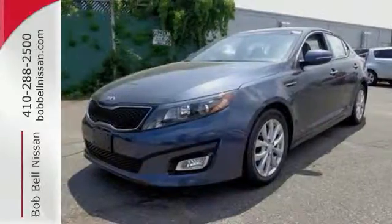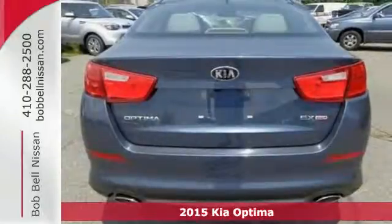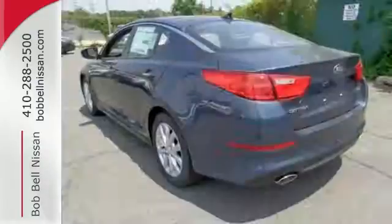It's a 2015 Kia Optima. Bold style, grin-inducing performance, and innovative technology. This Optima challenges mid-sized sedan conventions.